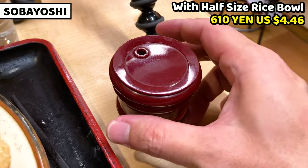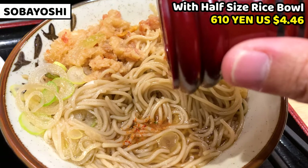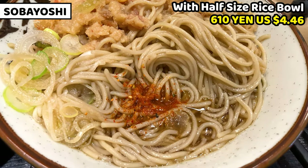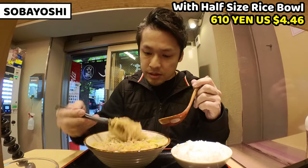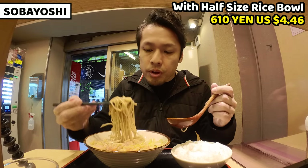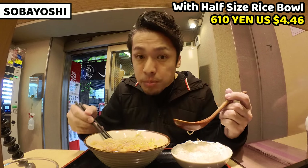Hot soba and chili pepper are a wonderful combination, so let's put some in. It'll be a little bit spicy and stimulating, but don't put too much. Let me have the soup — it's nice. I'll have the noodles as well. It's good.